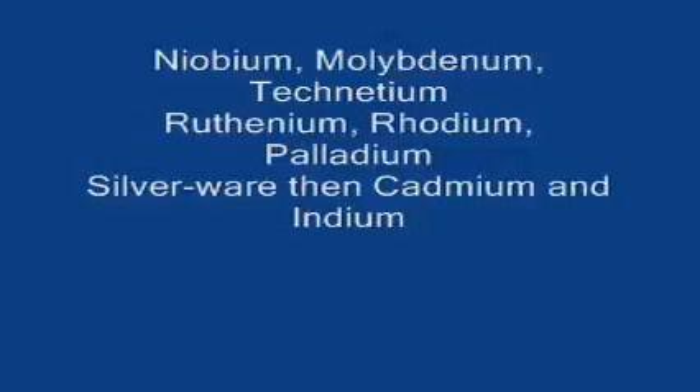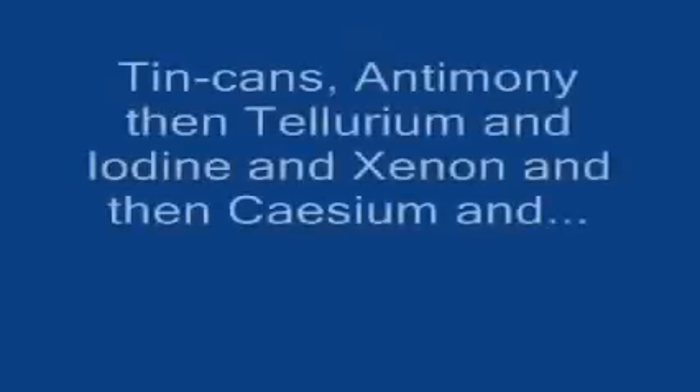Silverware, then cadmium, and indium, tin cans, antimony, then tellurium, and iodine, and xenon, and then cesium, and...